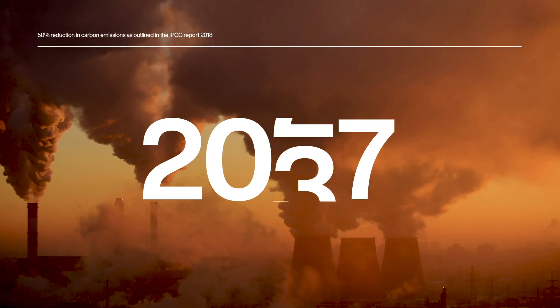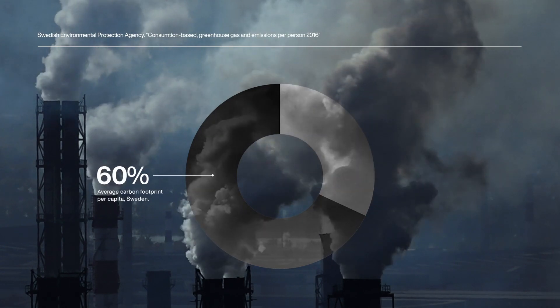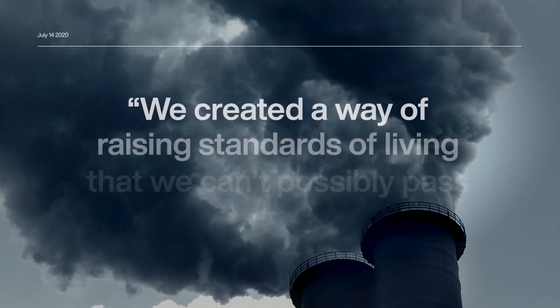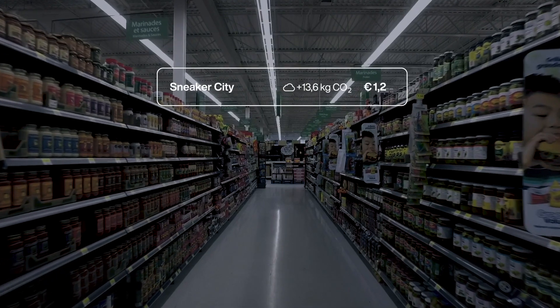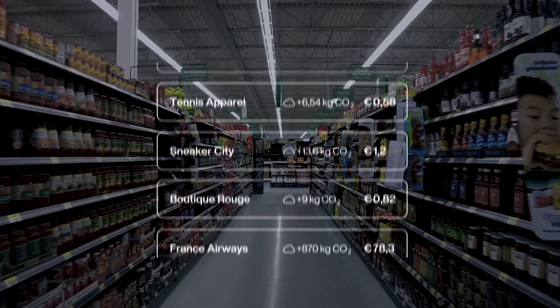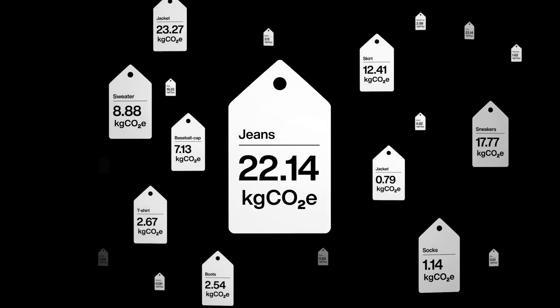We have to cut carbon emissions in half by 2030. And with over 60% of an individual's carbon footprint being linked to consumption, we have to start understanding the impact of consumption on our planet and start choosing lower impact products. It's one of the most important decisions we as individuals can make each day. But for that, we need brands to carbon label their products.